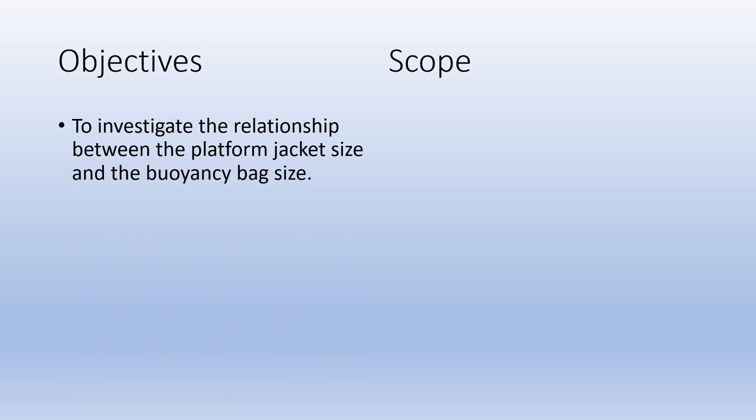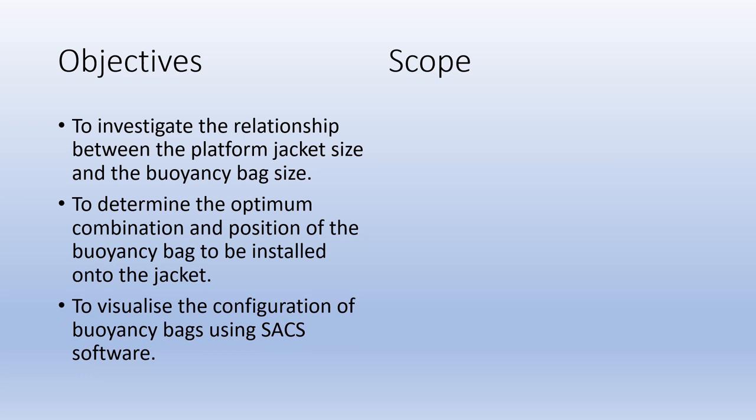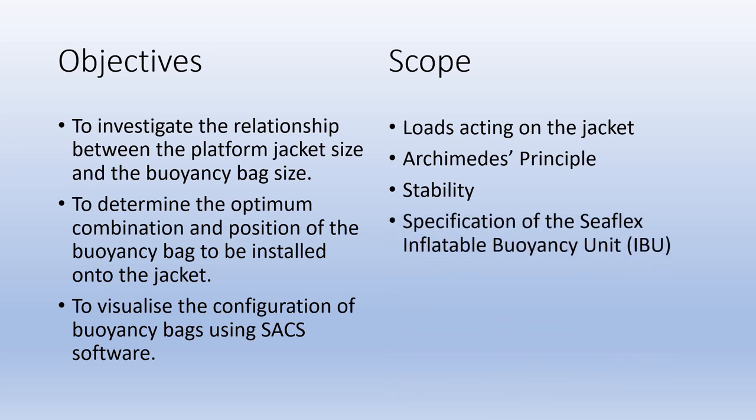First is to investigate the relationship between the platform jacket size and the buoyancy bag size. Second is to determine the optimum combination and position of the buoyancy bags to be installed onto the jacket. And the last objective is to visualize the configuration of buoyancy bags using SSCS software. This research focused on the loads acting on the jacket, Archimedes' principle, stability, and also the specification of the C-flex inflatable buoyancy unit, which will help in achieving the objectives.